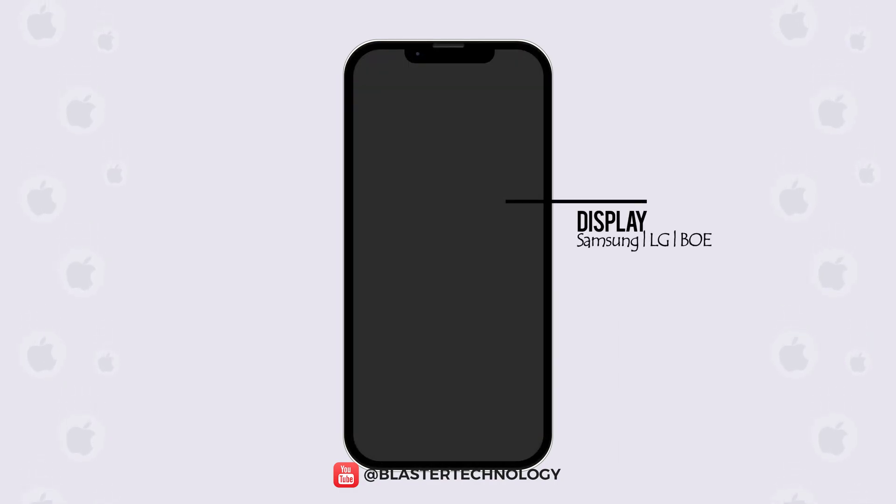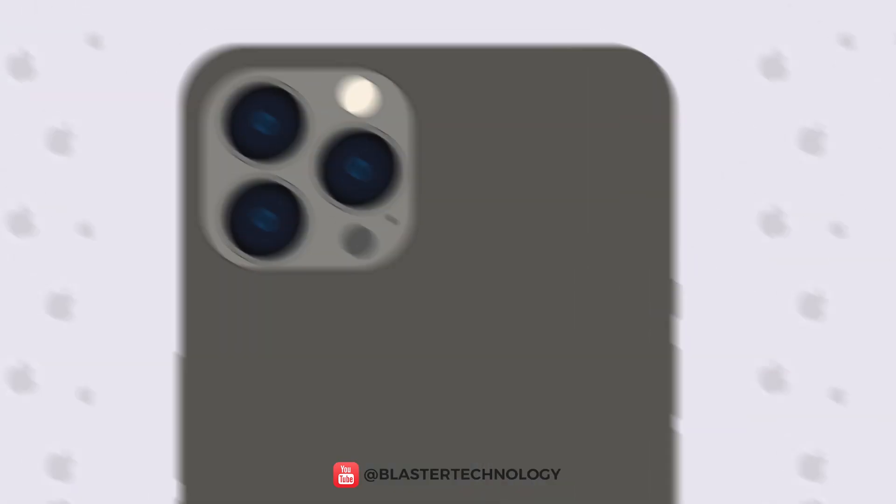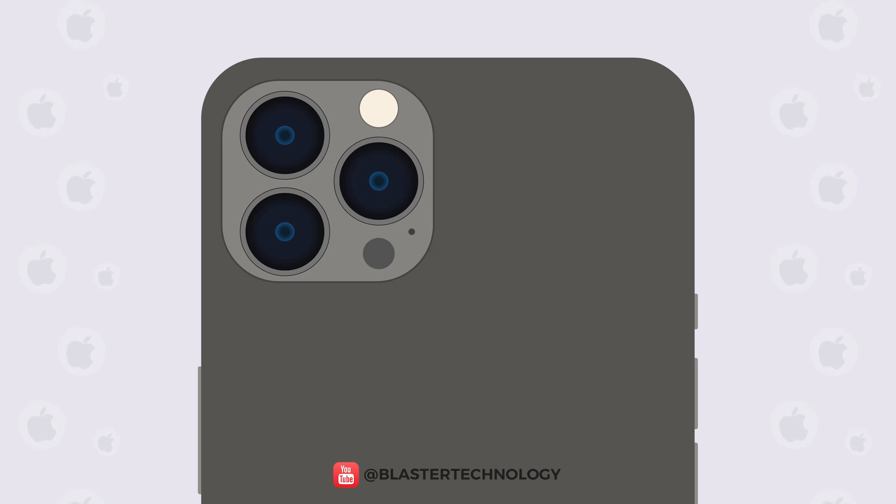The main suppliers for iPhone screens are Samsung, LG Display, and BOE, the latter being forced to stop the production of OLED screens for iPhone 13 due to a lack of integrated circuits. Corning, an Apple supplier known for its protective glass products, provides Gorilla Glass to protect iPhone screens. The cameras on the iPhone 13 Pro and the LiDAR scanners are provided by Sony.